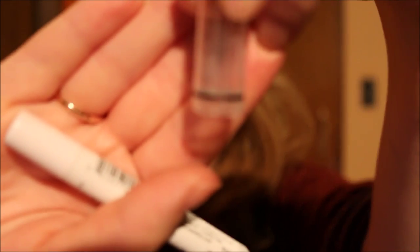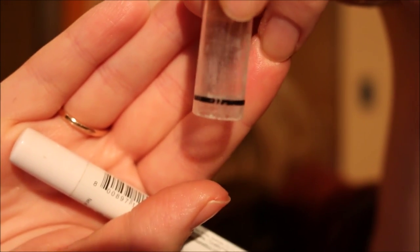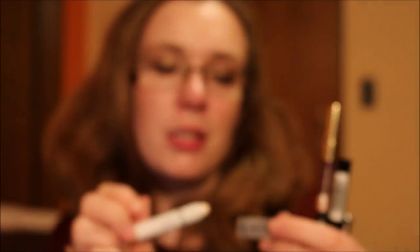For eyebrow highlight I used my NYX Jumbo Eye Pencil in Milk exclusively for the entire trip. I've had to sharpen it a few times already, so it's getting smaller — which is good because the cap is cracked and I don't want it to dry out. I have a second one waiting.